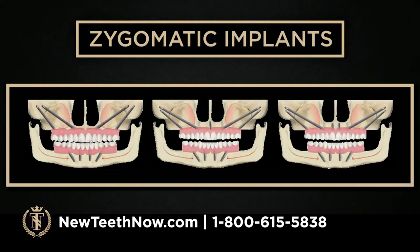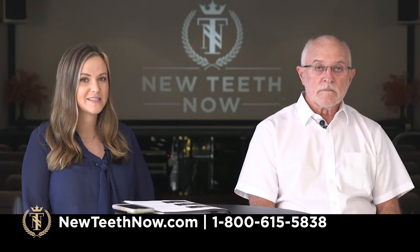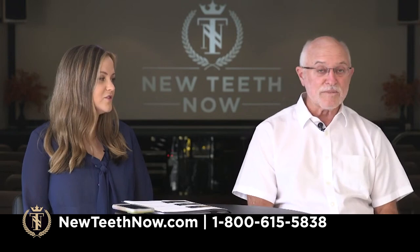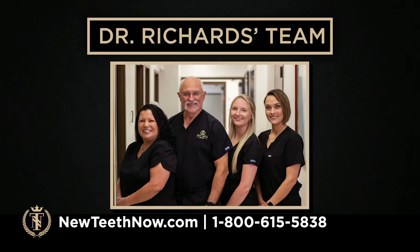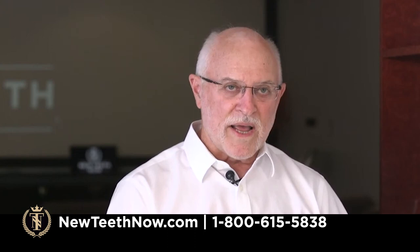We do more zygomatic implants than anybody in the country, right here in Lakeland. I placed four today on one person. You can see in the quad-zygomatic picture there are two traditional implants in the front — occasionally we'll find someone with a little bone up in front and reposition the zygomatic implants slightly more posterior to open up room for traditional implants. We have another slide showing: on the left, just enough bone for four zygomatic implants; in the middle, four zygomatics plus one traditional; and then four zygomatics plus two traditional. These are all techniques dependent on the amount of bone somebody has. If you do have bone loss and have been told you can't have implants, please call us — we hear that almost every day.